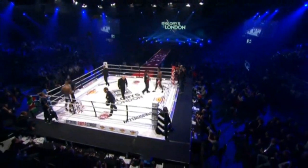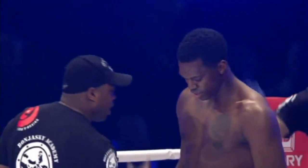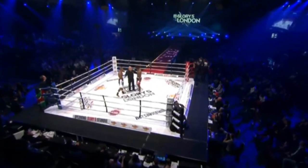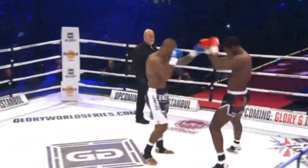Right away we see the height advantage that Bruniawski has over Spong. Both they have extremely strong corners. There's Ivan Hippolyte giving last-minute instructions, one of the great trainers in Holland. And of course, Tyrone Spong has Rob Kamen and Rashad Evans, the former UFC light heavyweight champion, in his corner.